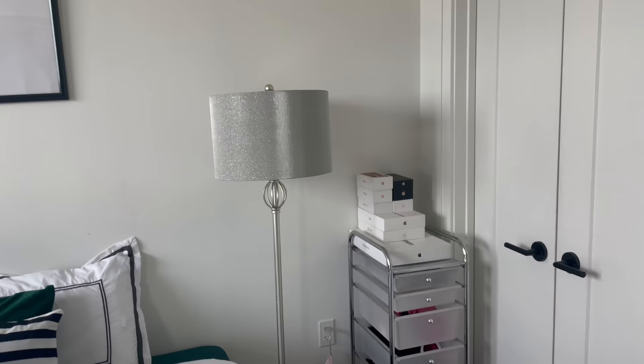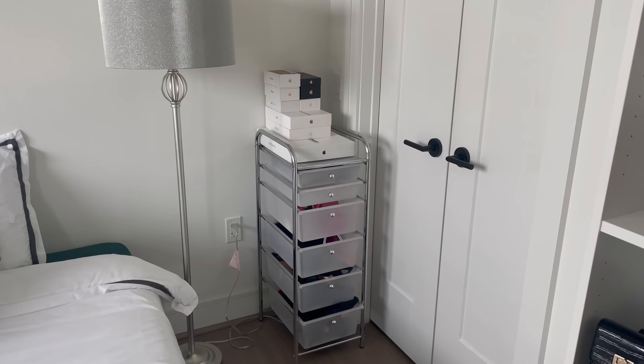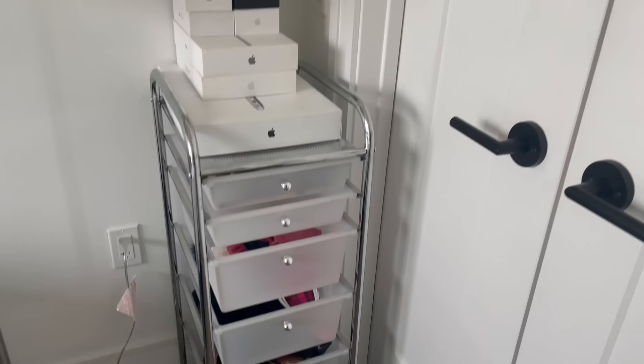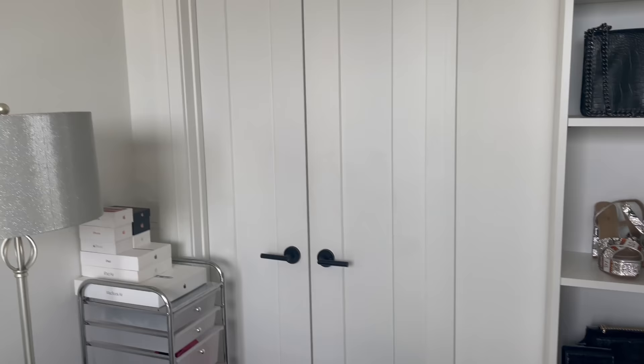Over here I have my lamp from my last apartment — from At Home — as well as storage. I keep fanny packs, ski goggles, extra bonnets, hats, all that in there because I really don't have enough makeup to fill it up. On top I have my collection of Apple product cases. My storage closet has a bunch of stuff in there I'm not showing you.